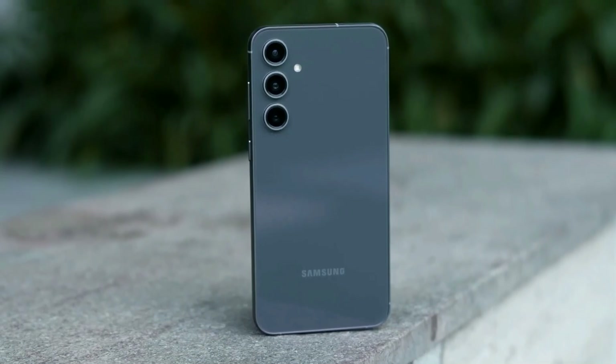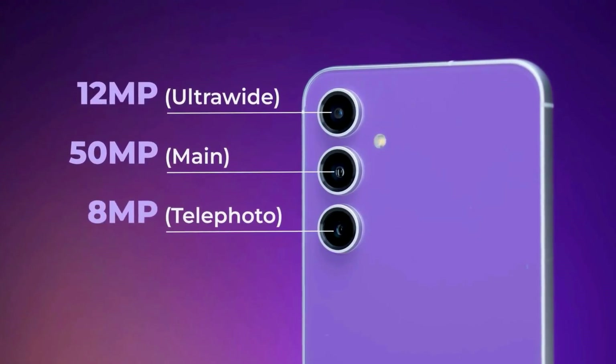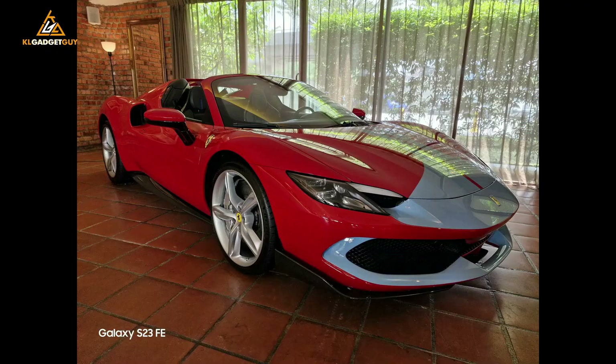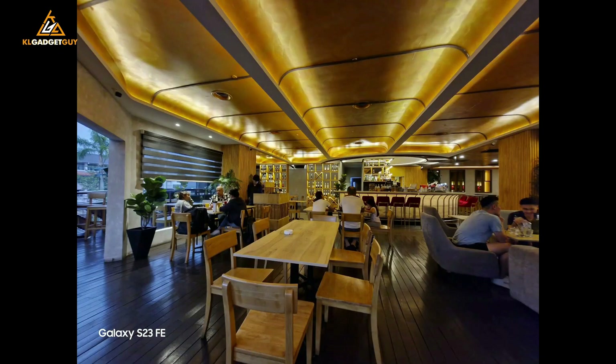The S23 FE packs a triple camera setup: a 50-megapixel main sensor, a 12-megapixel ultra-wide, and an 8-megapixel telephoto. The telephoto used to be a superstar, but it's been dialed back to 3x optical zoom — though it still does the job. Selfies are crisp with a 10-megapixel front camera.